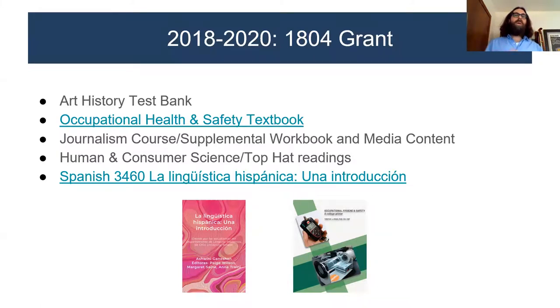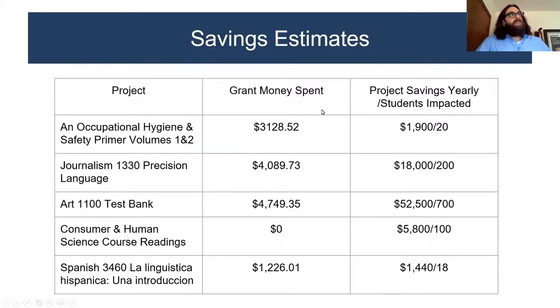The journalism course had already transitioned to a Safari O'Reilly book available digitally through the library — essentially free to students — but lacked a supplemental workbook and media content, so I paid a student to help that faculty member create it. The Human and Consumer Science project was a straightforward syllabus streamline: that professor taught online courses using Top Hat and wanted readings to replace the textbook. The Spanish linguistics textbook — which Brian will talk about — was one of my favorite projects.